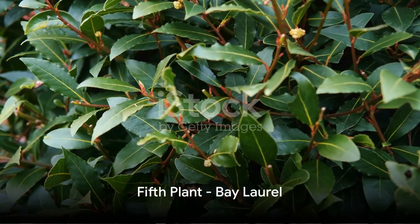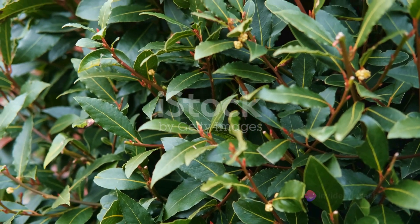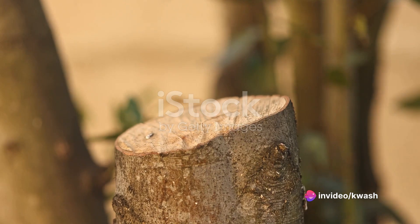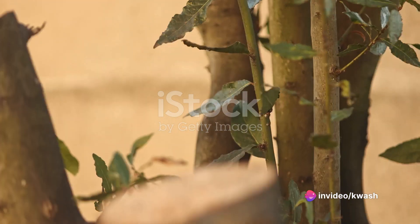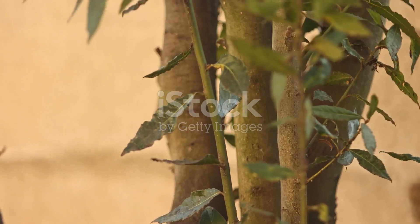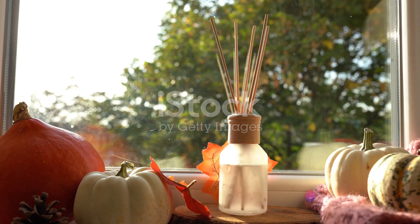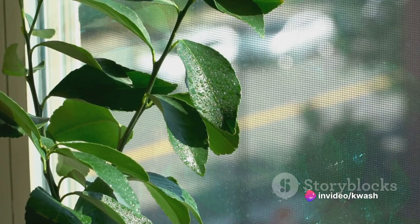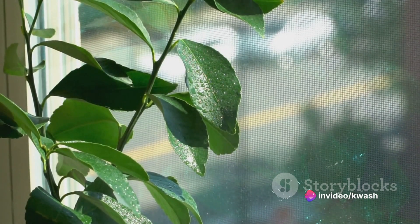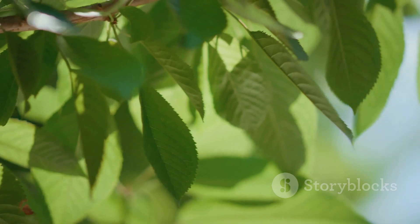For a refreshing herbal scent, let's look at the Bay Laurel, also known as Sweet Bay. This unassuming tree is a fragrant powerhouse — when its leaves are brushed or crushed, they release a delightful aroma: a blend of balsam, herbs, and citrus that freshens the air around it. Bay Laurel can grow up to 10 feet tall indoors over time, but it responds well to pruning and can easily be kept at a manageable size.